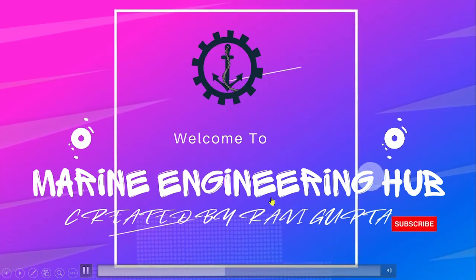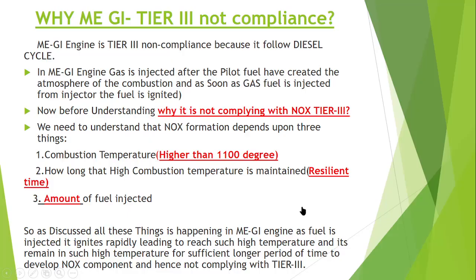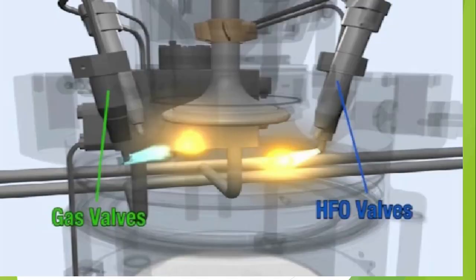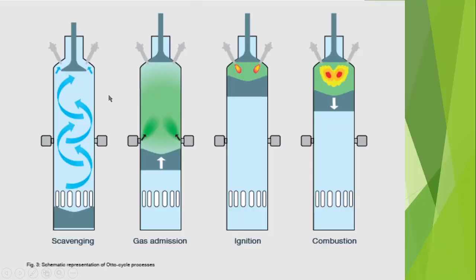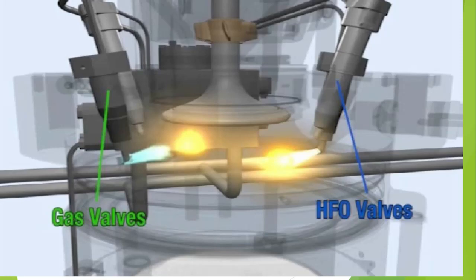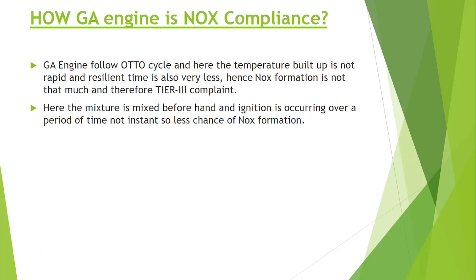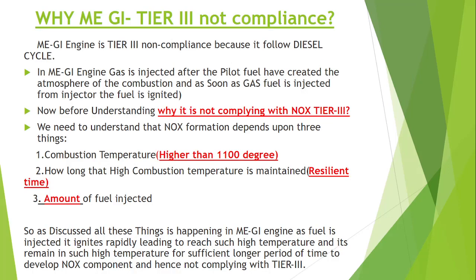Hello friend! Welcome to Marine Engineering Hub. This is your narrator Ravi Gupta. In today's topic we're going to talk about why the ME-GI engine is not TR3 compliant and why the GA engine is TR3 compliant. We will see this by a series of pictorial representations. I have also made a video regarding the gas engine — what is the difference between a gas engine and a GA engine — which you can find linked in the description. So let's begin today's video.